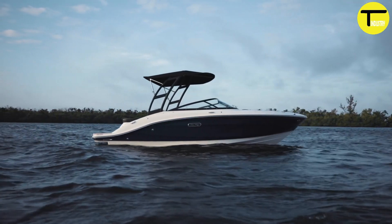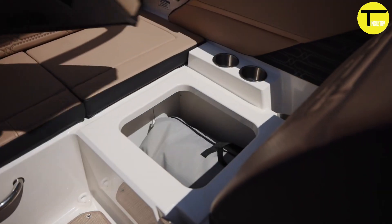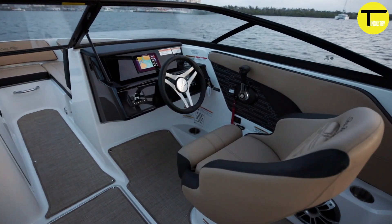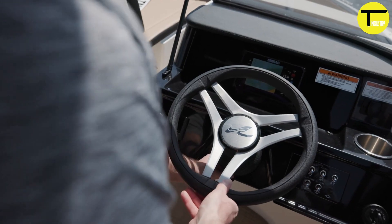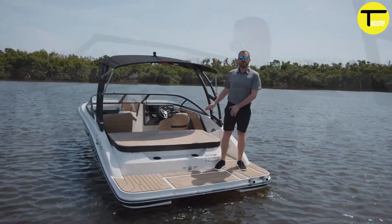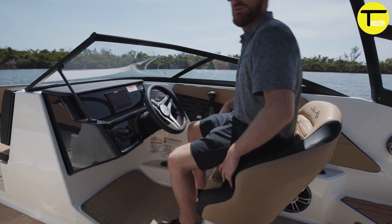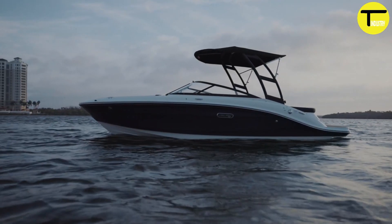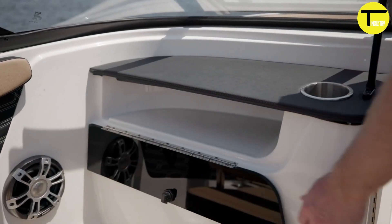For water sports enthusiasts, the ski tow attachment makes it easy to pull skiers or wakeboarders. Spacious floor storage keeps the deck tidy, and the optional submersible swim platform makes it simple to get in and out of the water, with convenient storage for essentials.